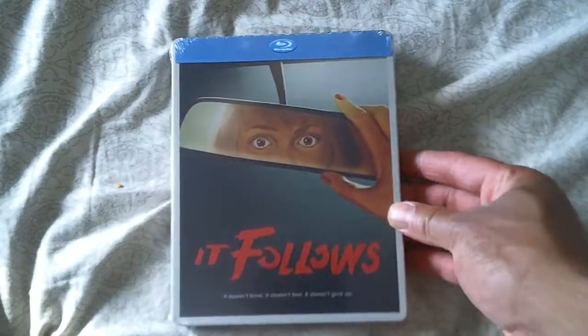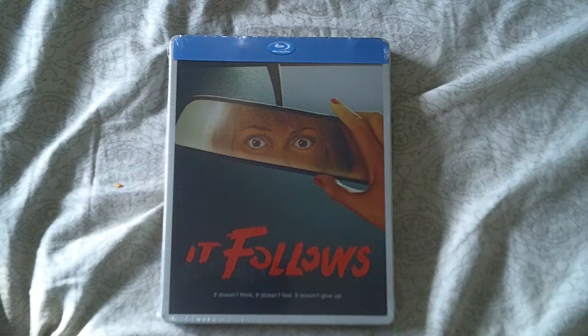As you can see here, it is the "It Follows" steelbook. It's a US release from Anchor Bay Entertainment.